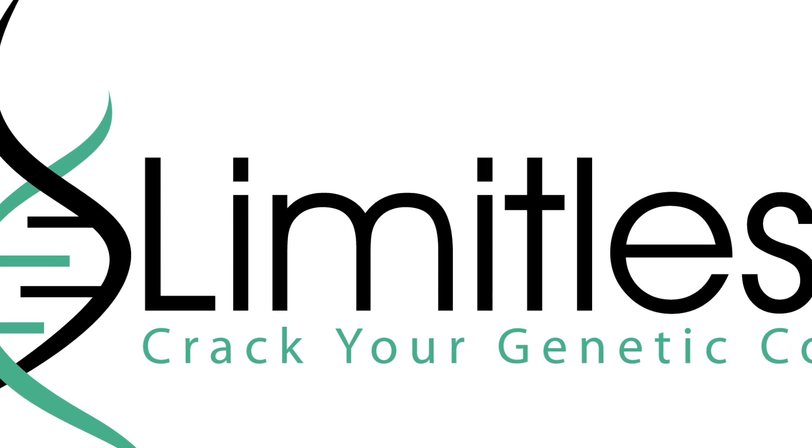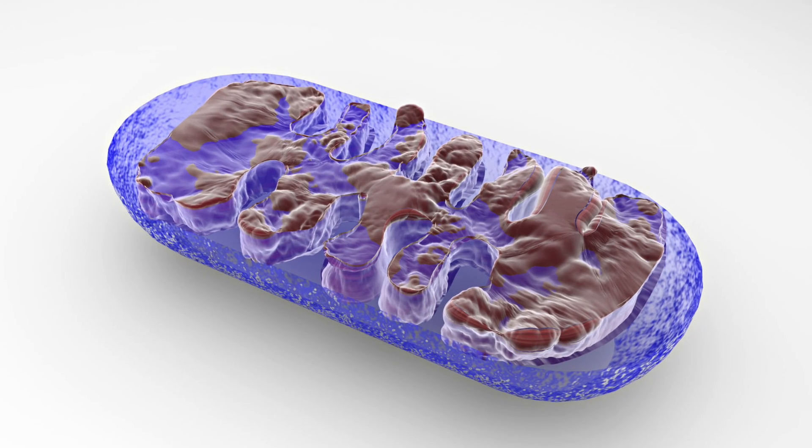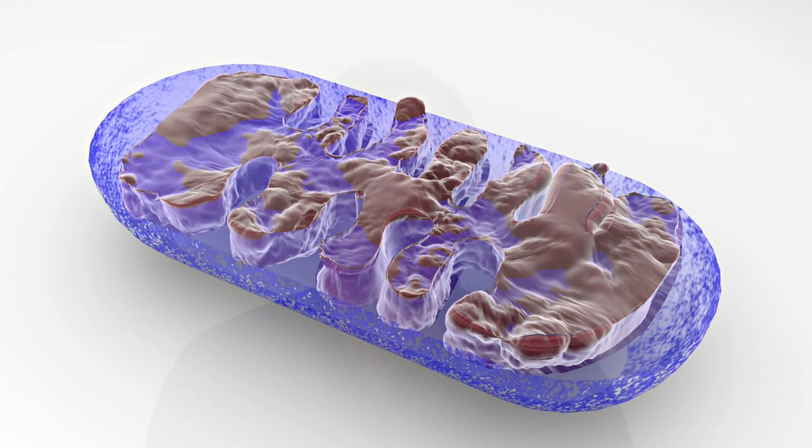Our organs — like our brain, heart, muscles, liver, and kidneys — are all made up of cells, and each one of those cells contains hundreds to thousands of mitochondria. This varying amount is based on the type of tissue and the demand being placed upon it. For this short video, I'm going to focus on the most well-known role of the mitochondria: producing our cellular energy, called ATP.